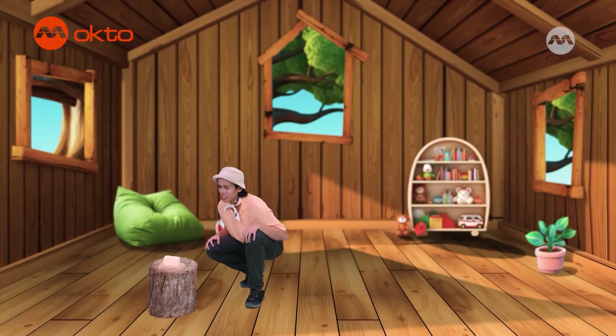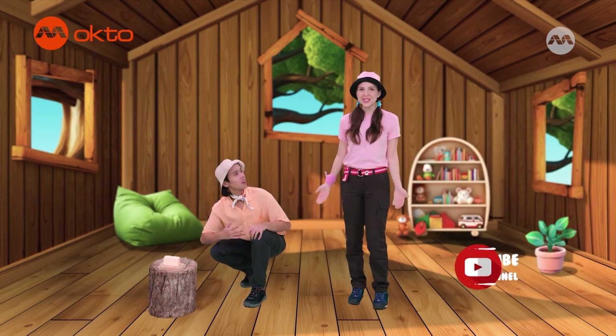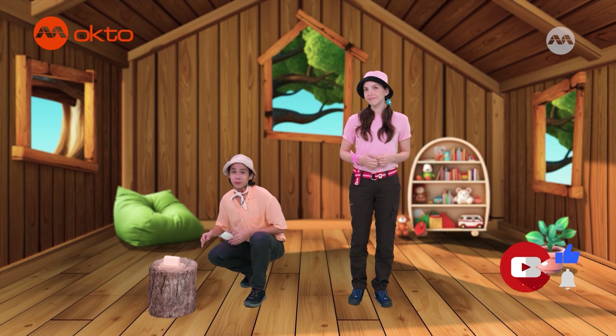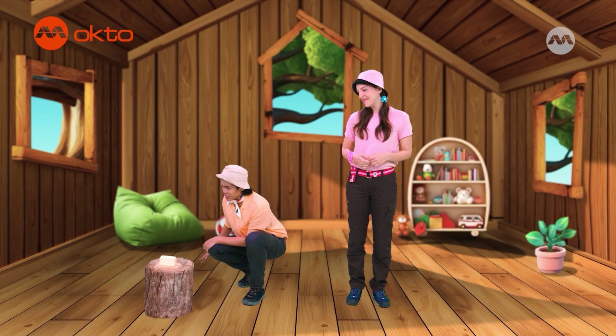Oh. Shoo, flies! Shoo! Hmm. Hi, Alfie. What's going on here? Hi, Allie. I thought it would be nice to have some butterflies in our treehouse, so I put up some butter for them to eat. But the only flies coming in are houseflies. Shoo! Get out of here, flies. Shoo!